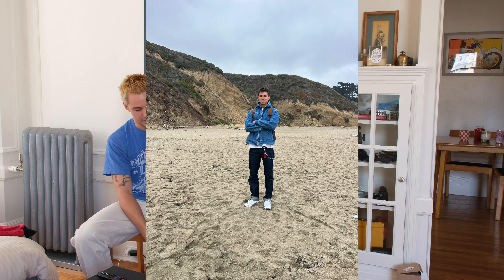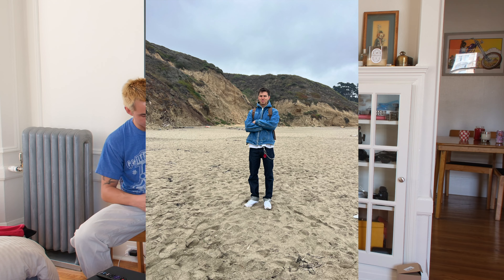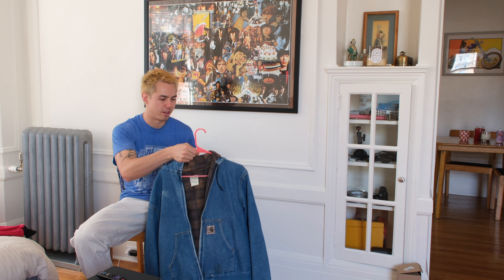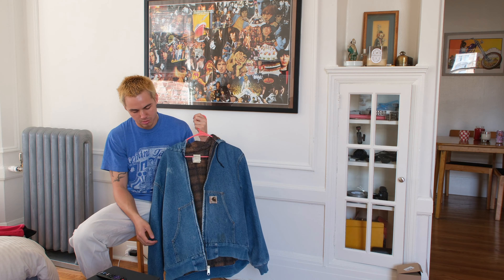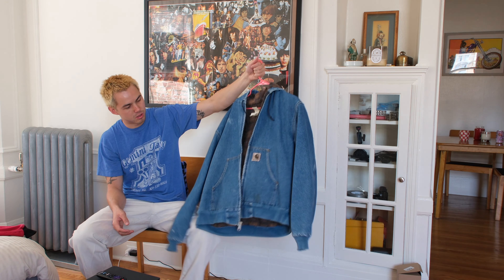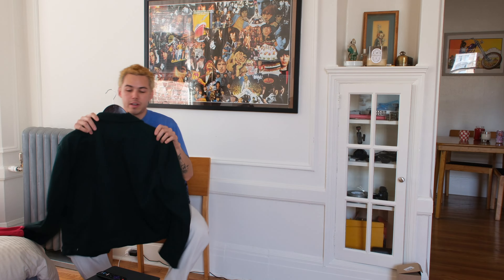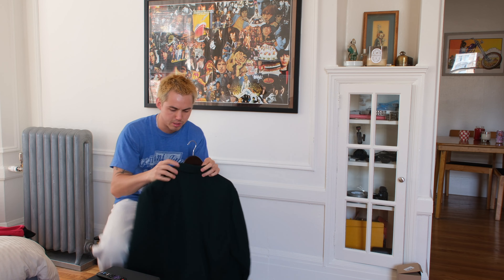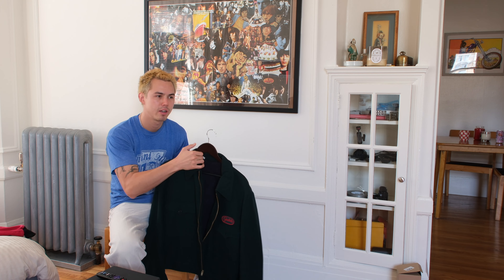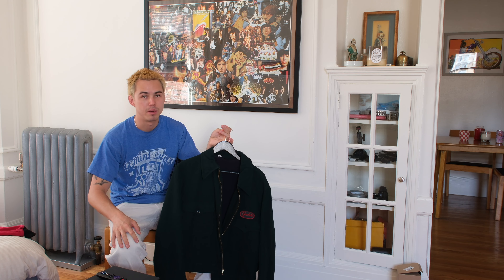Next jacket. This is a jacket I've probably shown in a video or two — it's just a Levi's Big E Troy blanket-lined trucker jacket that I threw a little shackle on the open button here. Not much to say about this; just a really classic jacket. Super warm because it has this wool blanket lining, and this has a really nice color on it now since it's been beat up a little bit, but it's definitely in really good condition still. Super stoked on this jacket. This is a jacket I love and probably will just keep forever.